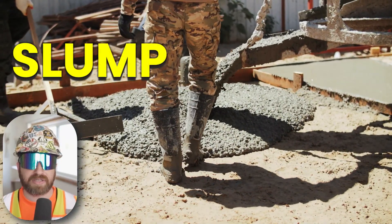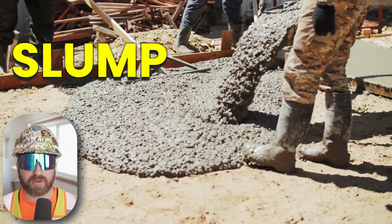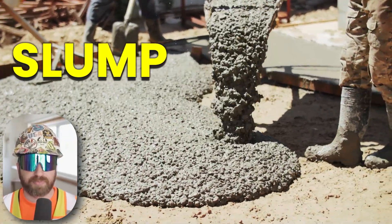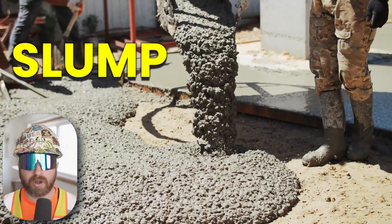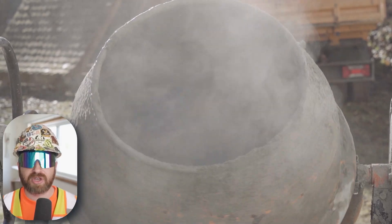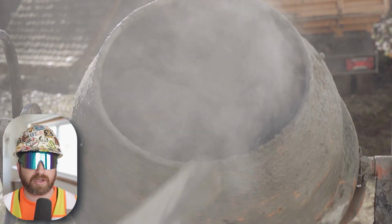Slump measures how easily concrete flows and is important because it is directly related to workability while placing the concrete on a job site. High slump concrete is more fluid and workable than low slump concrete. But to achieve high slump concrete, you typically need more water, which reduces the overall strength of the concrete. So these mix designs are tested multiple times to ensure that there is exactly the right balance of raw materials, including water, to make the ideal concrete.